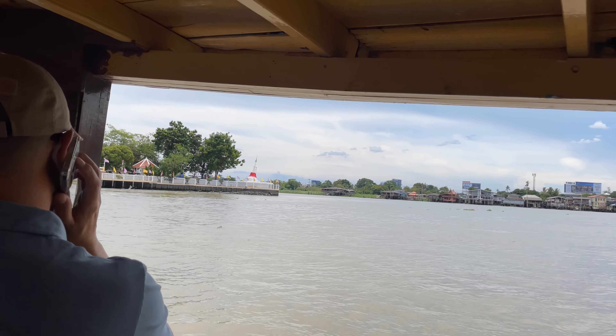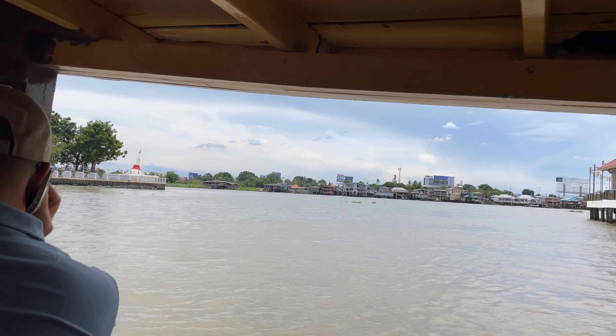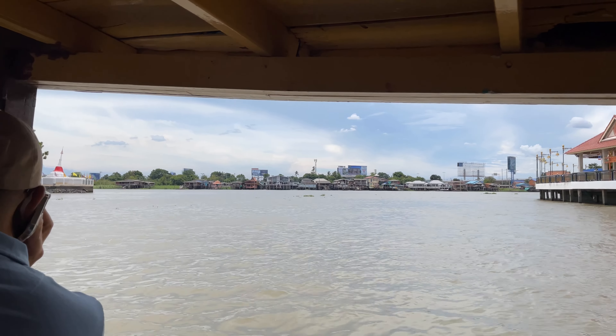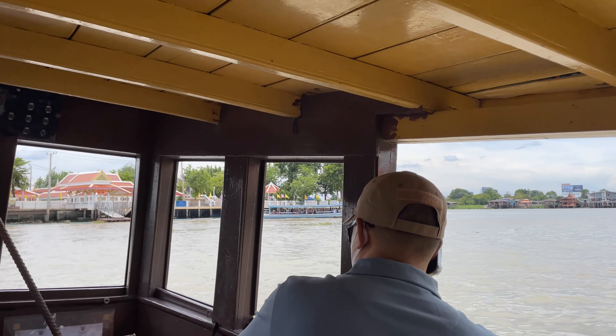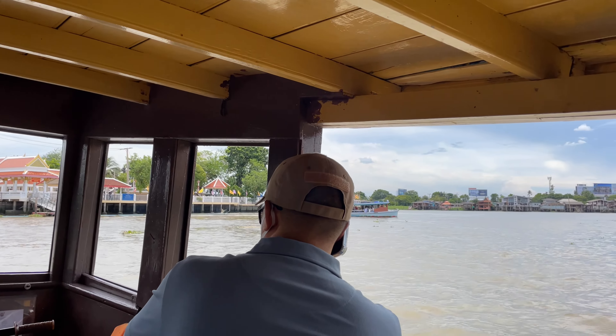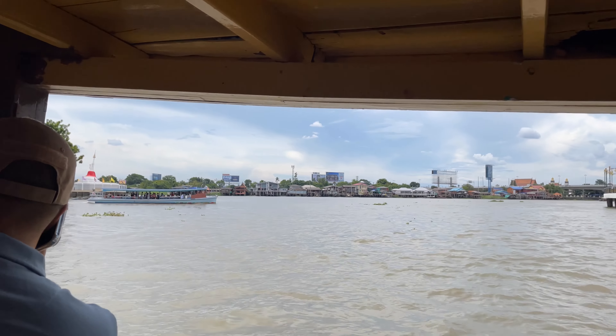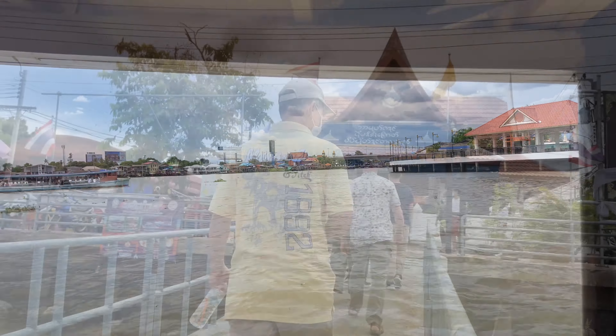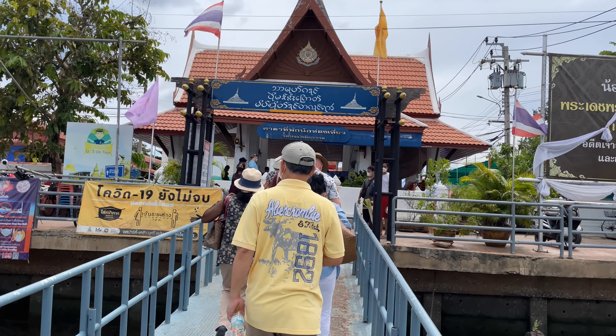This part right here used to actually be land, and they dug a trench across here to shorten the route from Ayutthaya, effectively making it into an island. It saves quite a bit of time — otherwise boats have to loop all the way around. That's the Rama 4 bridge over there, and this is all the new pier they built. It takes about three minutes to get across, and the total ferry fare is three baht — not even really any money.